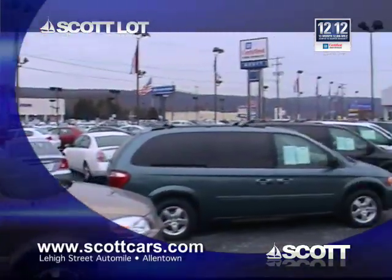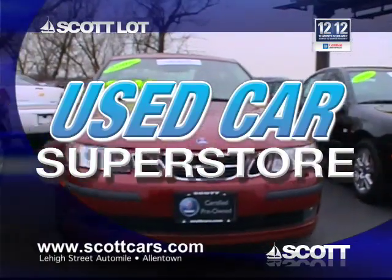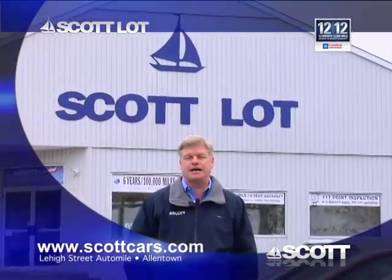We have the Valley's best selection of certified Chevys, Cadillacs, Saabs, Mazdas, and Volvos. We are the Lehigh Valley's used car superstore. See you today at the Scott Family of Dealerships on the Lehigh Street Auto Mile in Allentown, or online at scottcars.com.